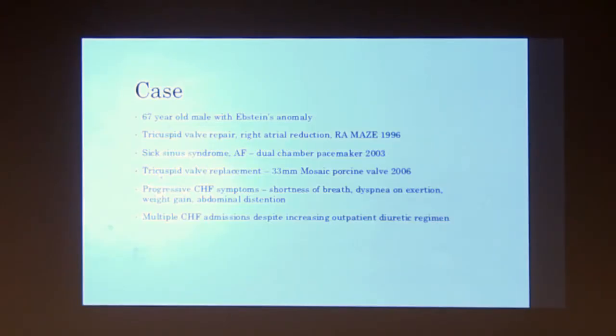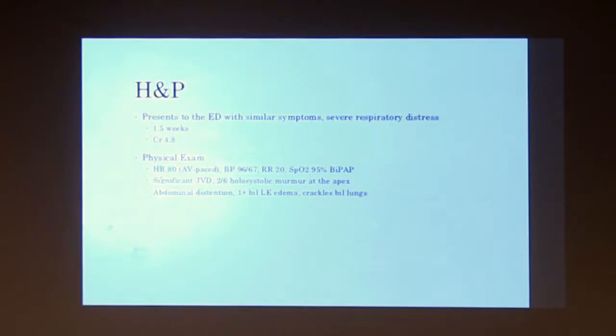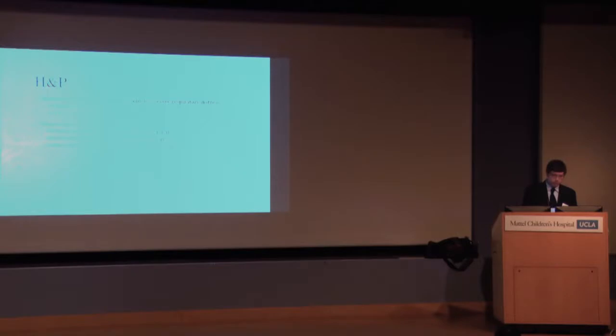In the months leading up to this case, he had multiple admissions at different hospitals for heart failure. He came to our ER with about a week and a half of the same symptoms — specifically severe orthopnea, really couldn't lay flat, and was noticeably dyspneic. He had mild chronic kidney disease at baseline, but when he came in his creatinine was 4.8. He was tachypneic, blood pressure was a little soft, and was already requiring BiPAP support just from rolling in the door.